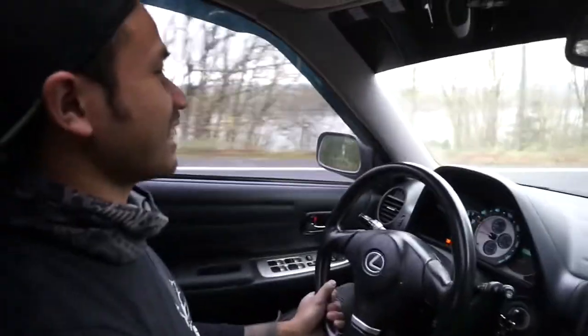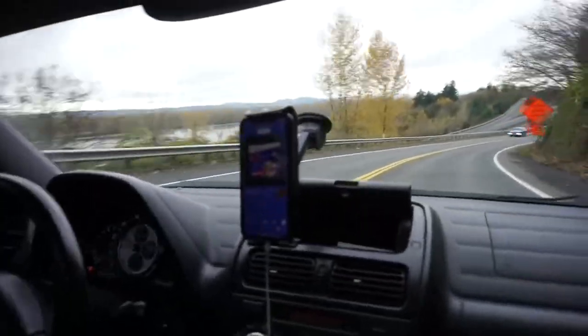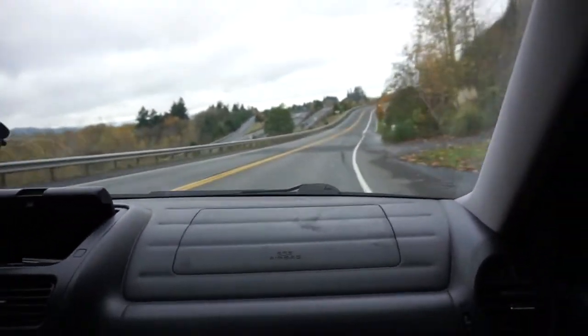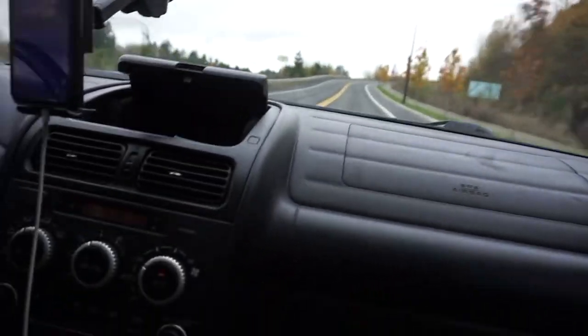Super smooth — this thing is like glued to the ground, it's planting. We're probably gonna head down to the gorge, find a loading dock or something, take a few pics, and I'll show you guys the end result.